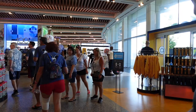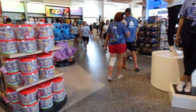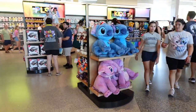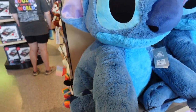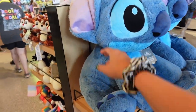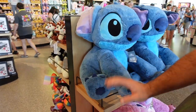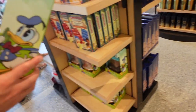Look at the giant Stitch plushies! They're huge. Look at the size of this Stitch — he's only $70. I feel like we might need him. I would totally buy that, are you kidding me?